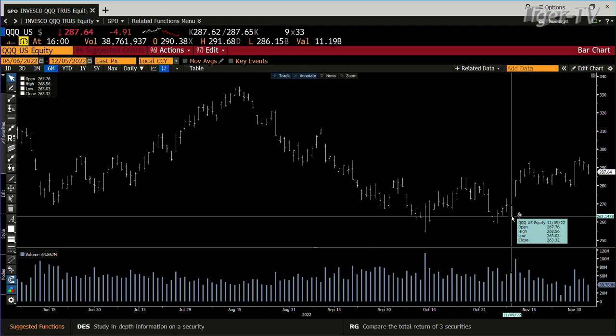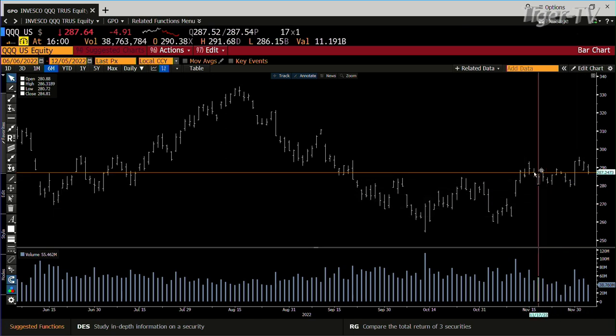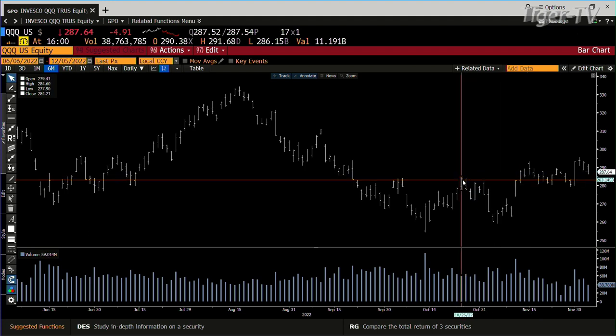The swing point on the NDX — the QQQs — is 268, which is about 21 points from where we are. It got inside its range pretty quick. The next range is 284.60, so we'll see how it handles 284.60.